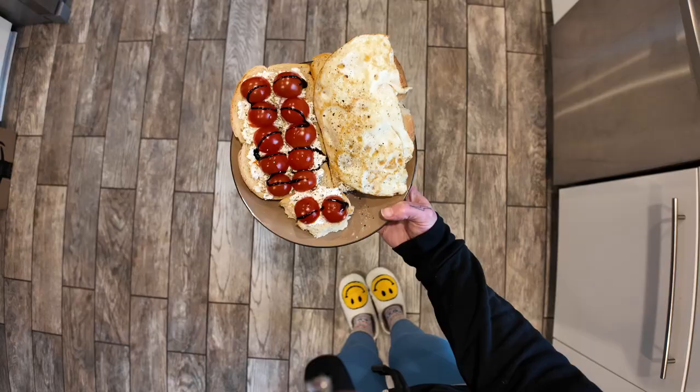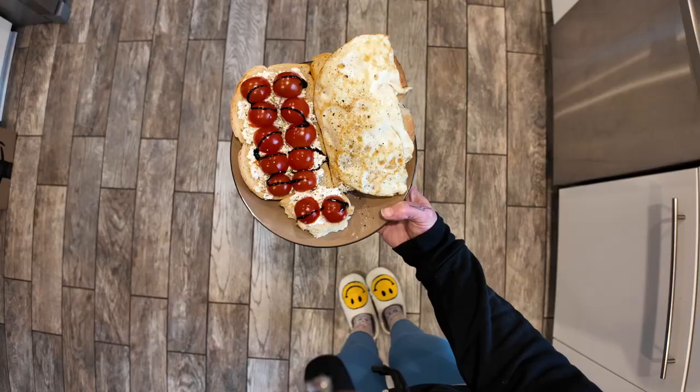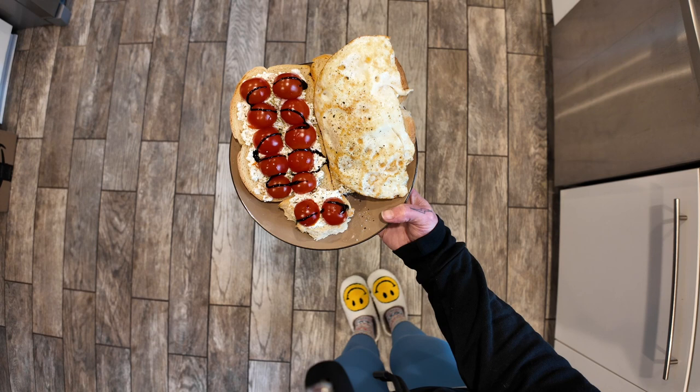There you have it, my friends — final product. This is my cottage cheese toast that I eat every day. Highly recommend if you have not tried it yet. Again, trigger warning: cottage cheese. Sorry about that.